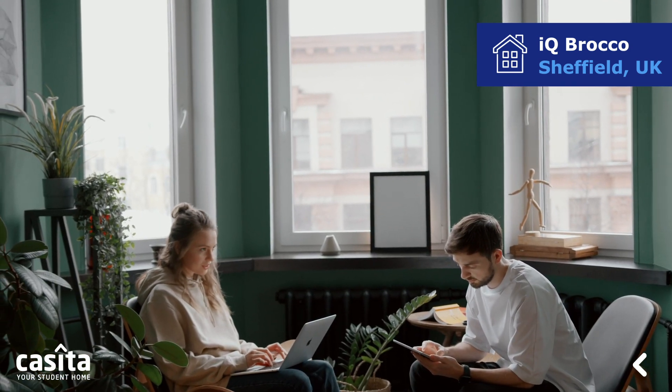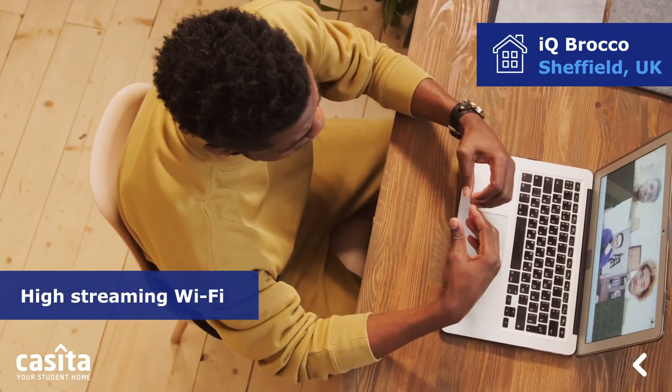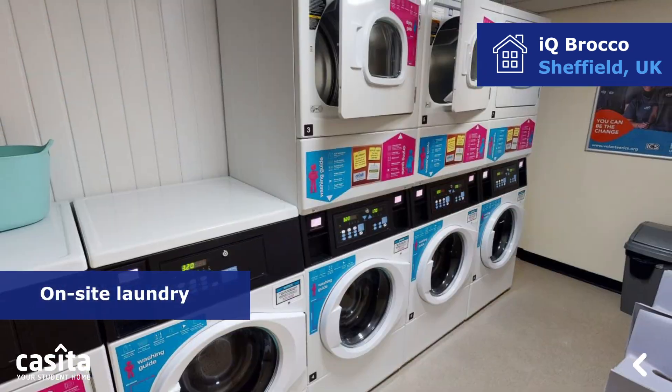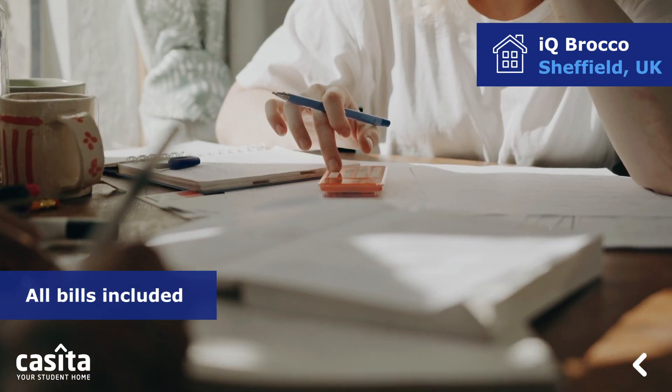It offers different facilities and services. The facilities include high-speed streaming Wi-Fi, secure bike storage, on-site laundry, a common social room, a communal games room, and all bills included.